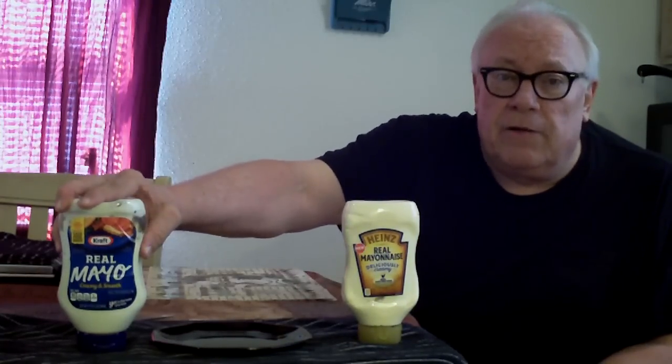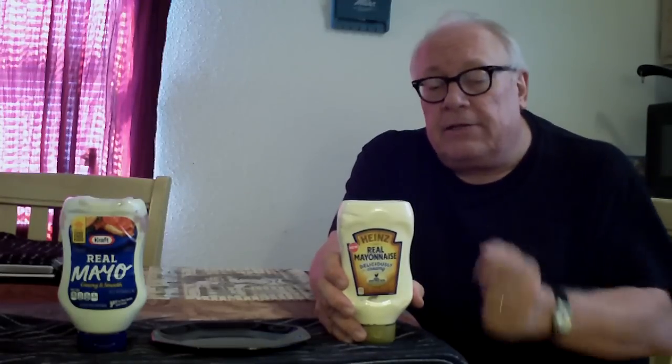It's a showdown against Heinz mayonnaise and Kraft mayonnaise, two of the leading brands. This Heinz one is new — I got it free when I bought a bottle of Heinz ketchup. It had a little sticker that said I could get this free, and that's what I did, so I'll go ahead and review it.